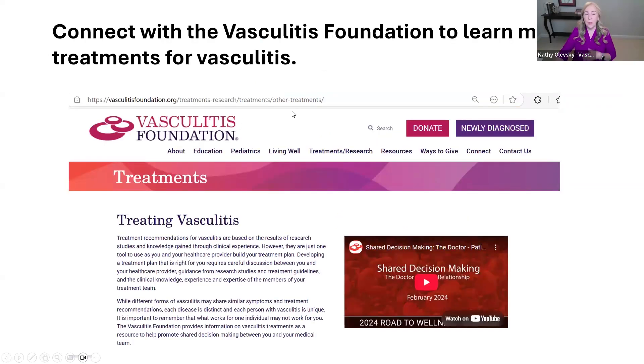I want to remind everybody that you can connect with the Vasculitis Foundation to learn more about treatments for vasculitis. There's a page on the Vasculitis Foundation website all about treating vasculitis. I encourage patients to go there and learn more — you can find all of the current treatment guidelines published there, as well as links to webinars about treatment and shared decision-making with your doctors.